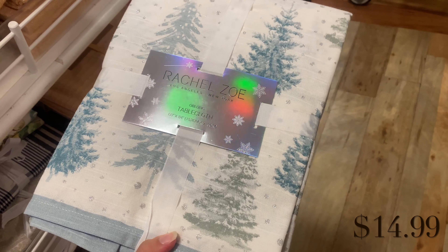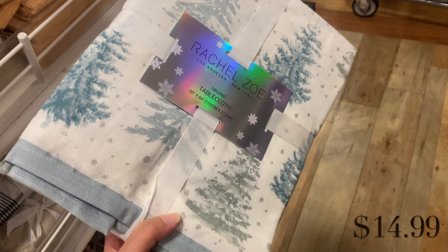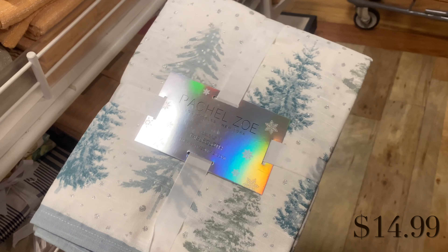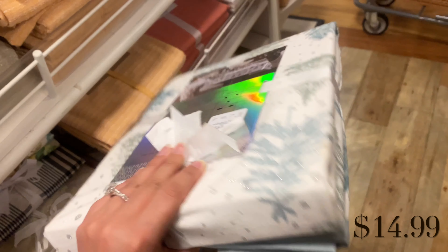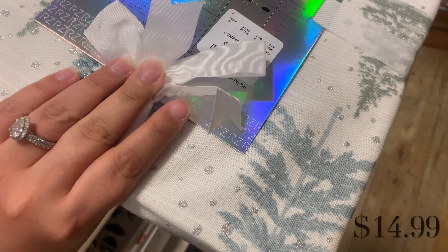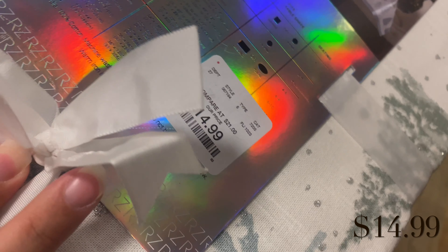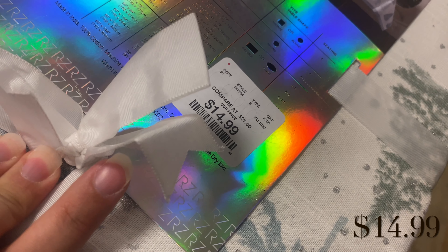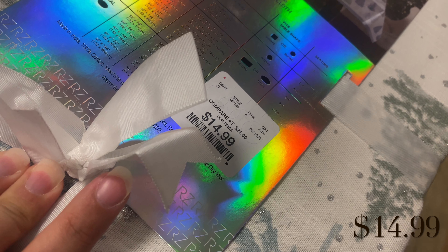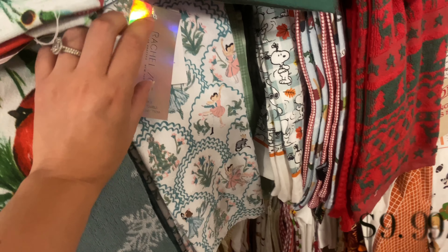Moving on to the kitchen section, I found this Rachel Zoe tablecloth and it is so beautiful — it's blue and gray and glittery and silver. It's $14.99. If these are the colors you decorate with, look out for this at your local TJ Maxx or Home Goods.